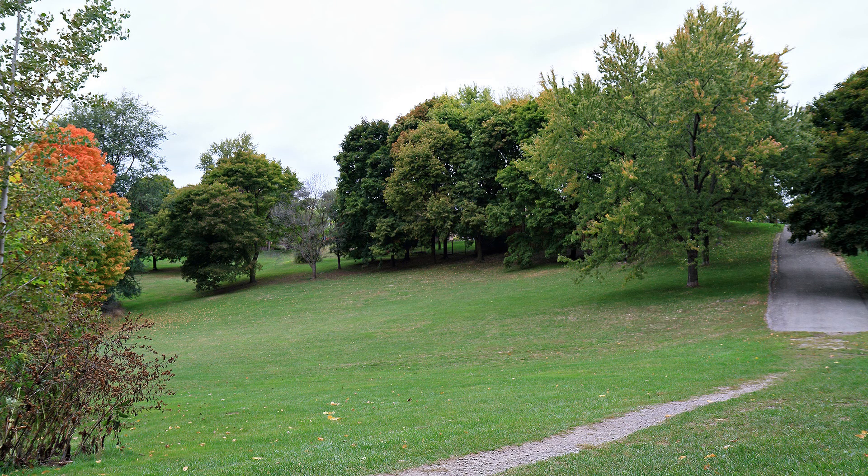As we continue north, we come up alongside the Don Valley Parkway. There's just no escaping the hustle and bustle of daily life, even at a park.